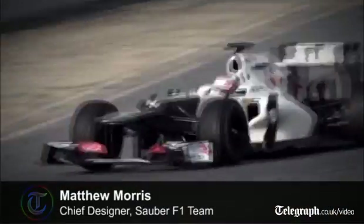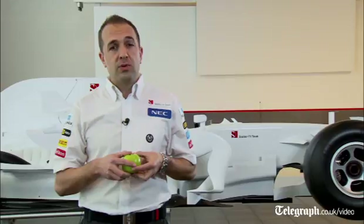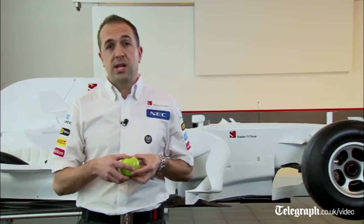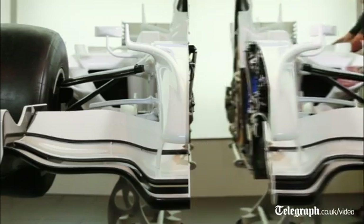Formula 1 is the pinnacle of technology in motorsport. As you've all seen on TV and in magazines, there are lots of pictures of Formula 1 cars. Wouldn't it be really cool if we took a Formula 1 car and split it open, just like an apple? Here at the Sauber F1 team, that's exactly what we've done — we've put a car straight down the centre line.